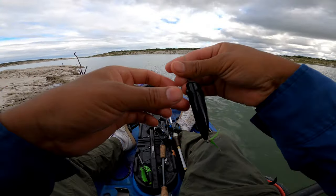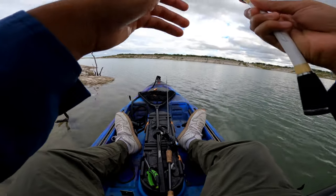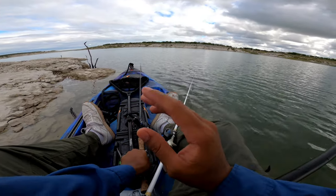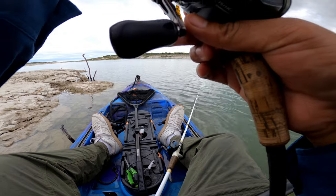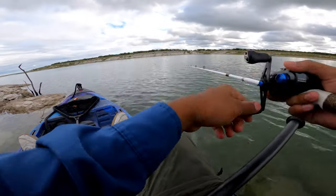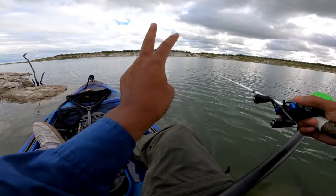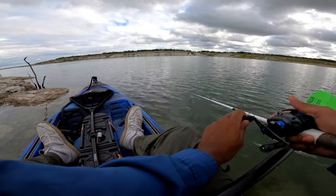I guess it's topwater time right now, and I am throwing the Googan popper — the black one. It's crazy because I was about to put on my bone-colored popper, because I do love the bone color — that's probably one of my favorite popper colors so far. But I saw the conditions today: it's pretty cloudy, overcast, and it was raining for a little bit, so I figured let me go with a darker color to match the weather. And I guess it paid off — I've had three bites so far, got two of them, and lost one. Hopefully we can catch more on this popper.